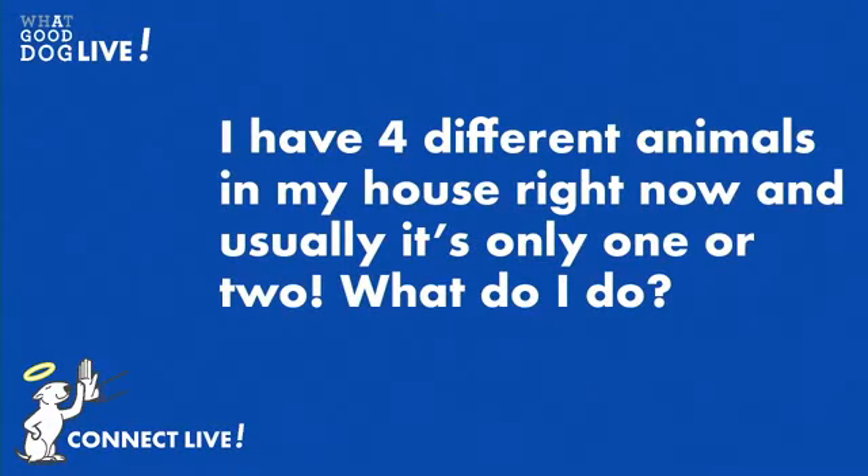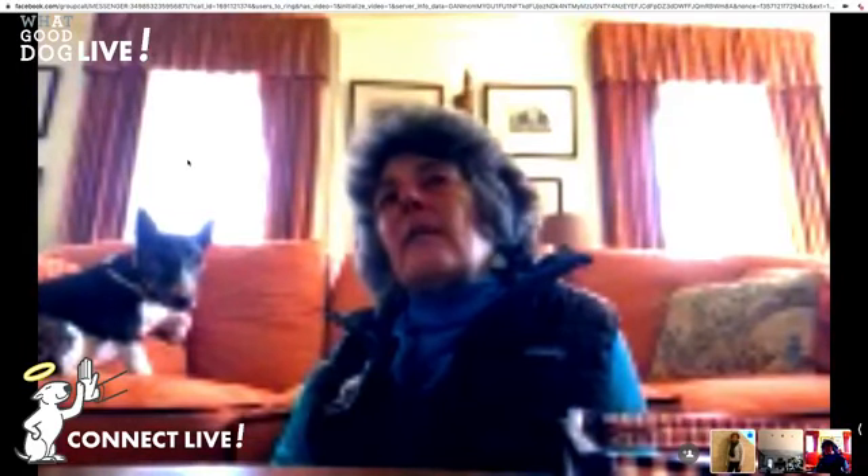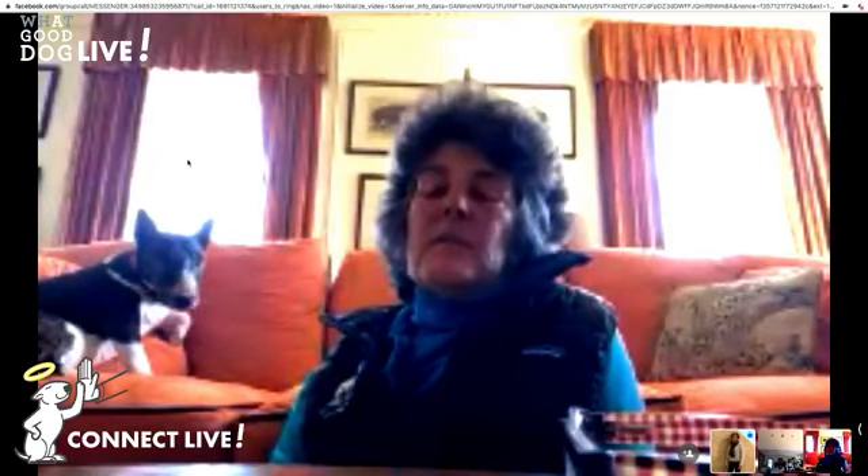I have four different animals in my house right now and usually it's only one or two — what do I do? Well, I'd need to know what types of animals and maybe I can speak to one or two of them. It sounds like you need to put additions on your house, which might take up some time during this quarantine — each of them having their own playroom. Seriously though, whatever each of them is inclined to do as far as activities, I would make sure you're giving each their own time throughout the day to do their preferred activities. Keep moving it around and that'll keep you and them busy.